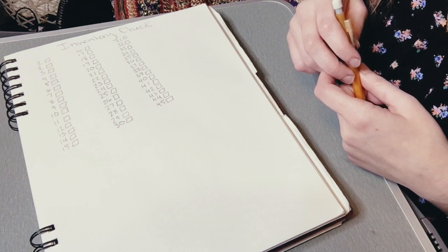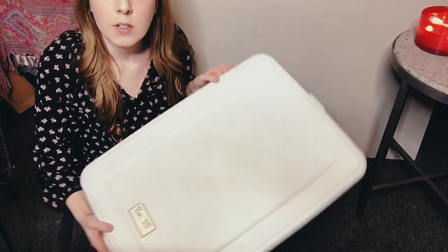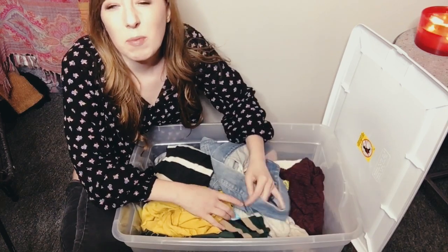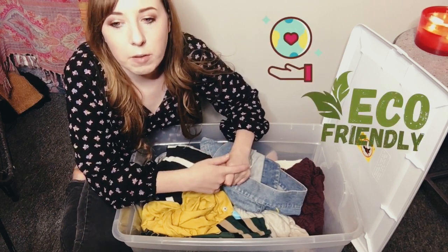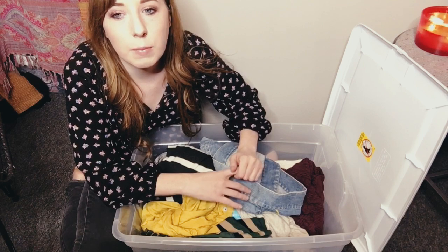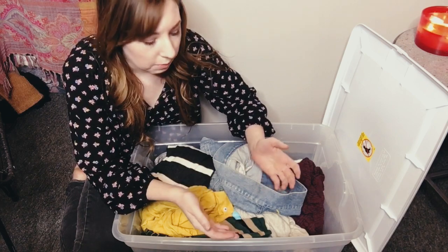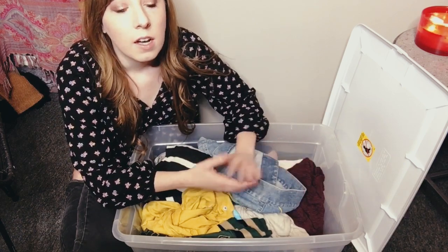I'm going to go ahead and get into my process of actually pulling down the bins and doing the inventory check. I grab the first bin — for the sake of this video I'm going to do bins 25 through 30. So I grab bin 25, which is this bin. How I store my inventory: I don't put things in plastic bags. I really try to be as environmentally friendly as possible and also cost-efficient.